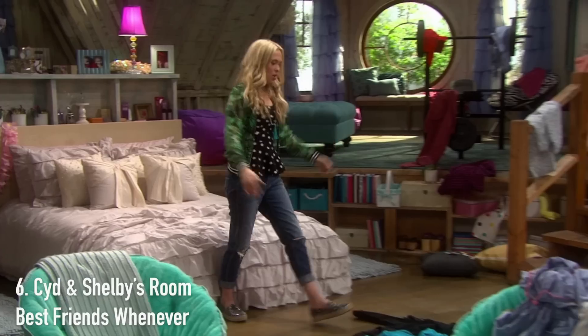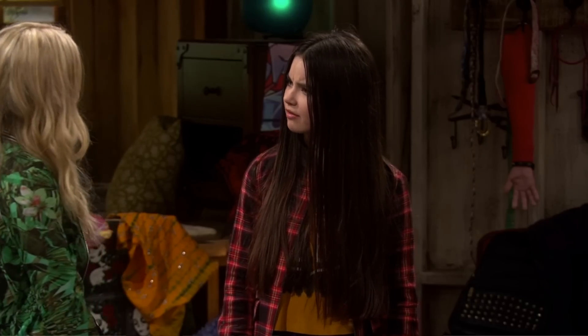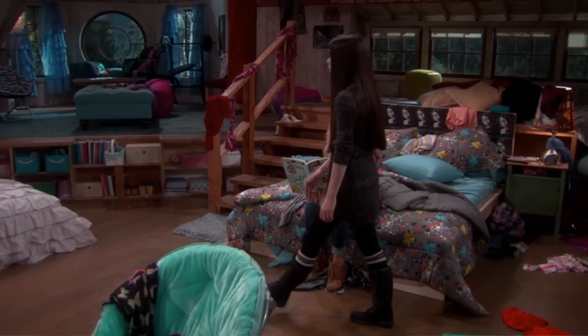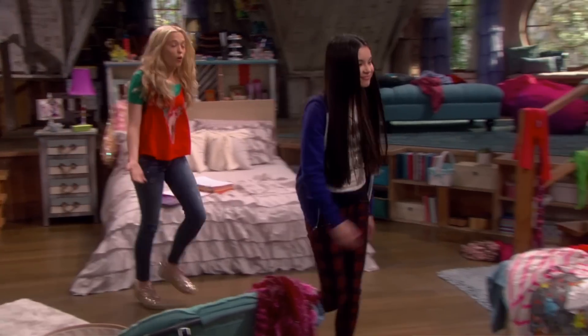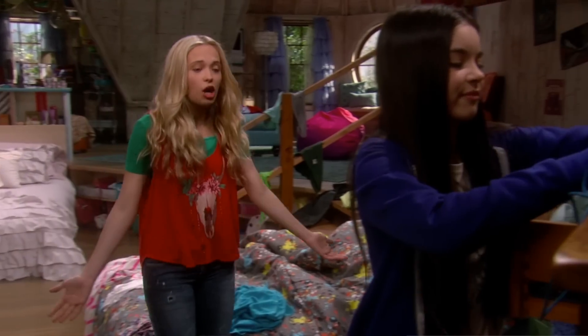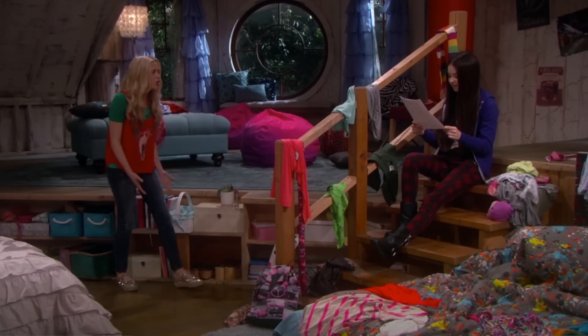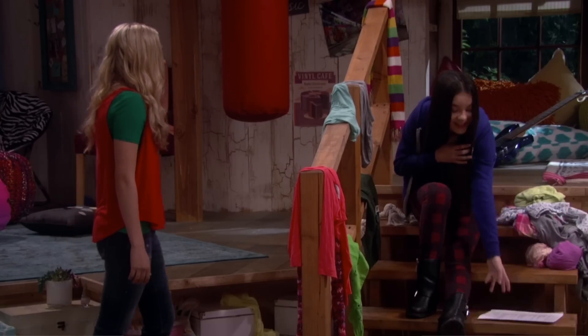So moving on to number six, I have Sid and Shelby's room from Best Friends Whenever, which I actually just finished watching. I didn't love the show, but I really liked the characters. Their shared room is in the attic of the house, which just makes it that much cooler. You have Shelby's side, which is all neat and put together, and then you have Sid's side, which is more reckless — kind of punk would be how you'd describe her aesthetic. Then in the middle of the room they have a little seating area near the back. It's a very big room with a rustic feel to it. I'm not sure if I'd recommend the show, but I really like the room.